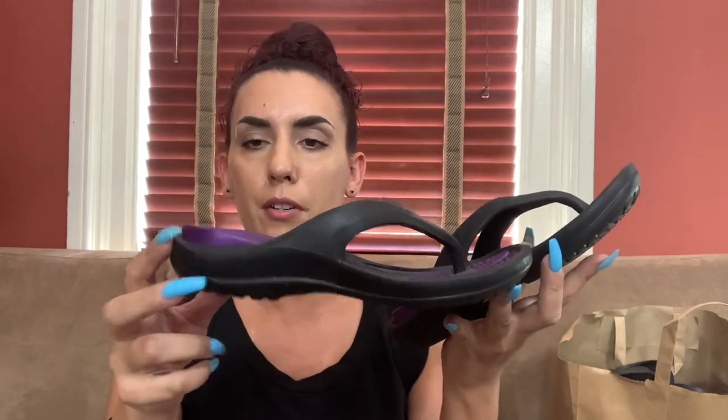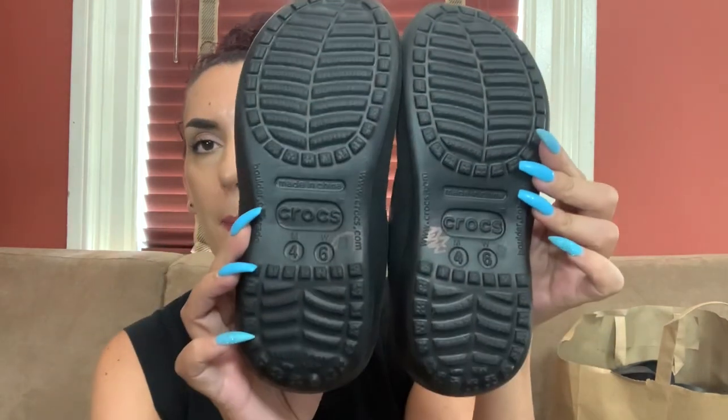In the last bag we have a size six flip-flop thong Croc with a purple interior — really super comfortable. If not brand new, close to it. Same pricing: 25 or so online and 19 for you guys, size six.